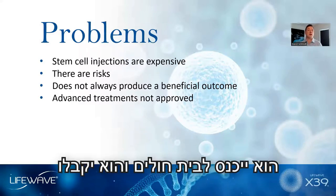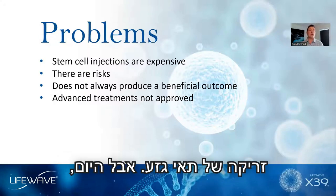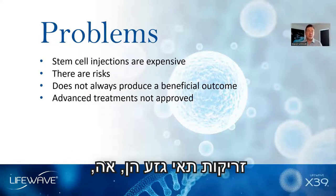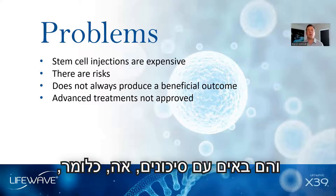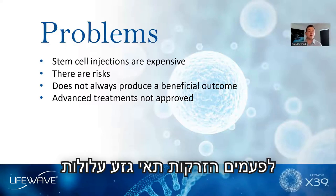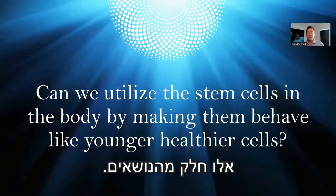If someone is injured, they'll go into a hospital and get an injection of stem cells. But today, stem cell injections are very expensive, they're not approved everywhere, and they do come with risks — meaning sometimes stem cell injections can damage healthy tissue.